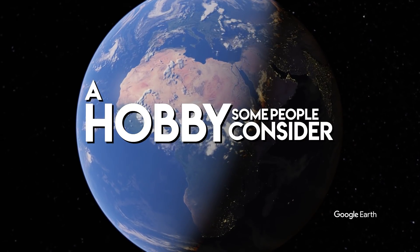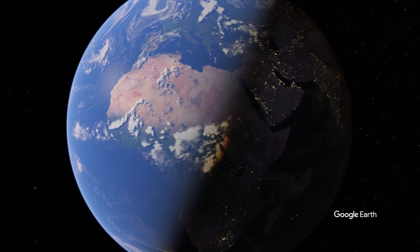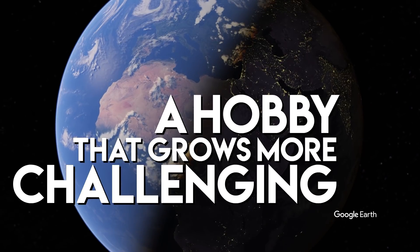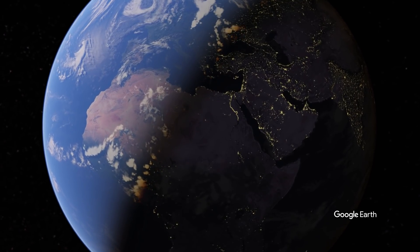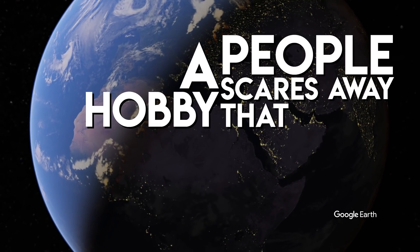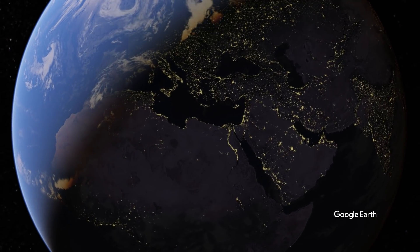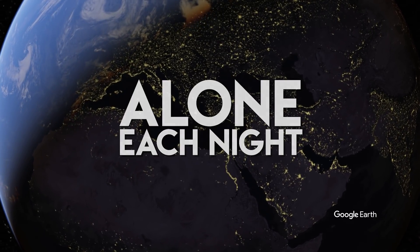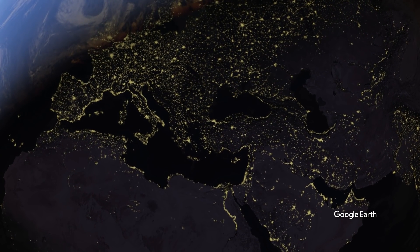A hobby some people consider pointless, since Hubble up there can take these images ten times better in the blink of an eye. A hobby that grows more challenging each time someone turns on the light. A hobby that scares away lots of people because of its difficulty. A hobby where you sit outside in the cold, alone for hours and hours each night. A hobby that exceeds most other hobbies in the price of equipment.